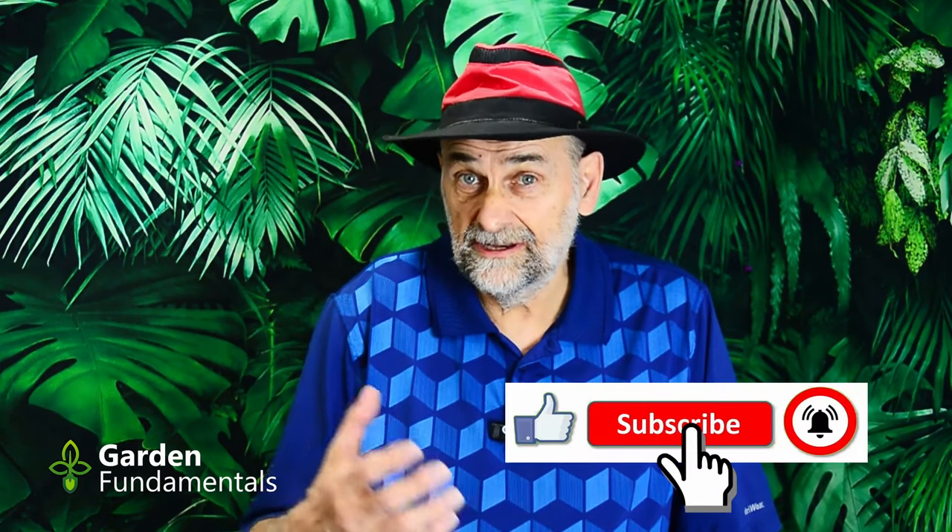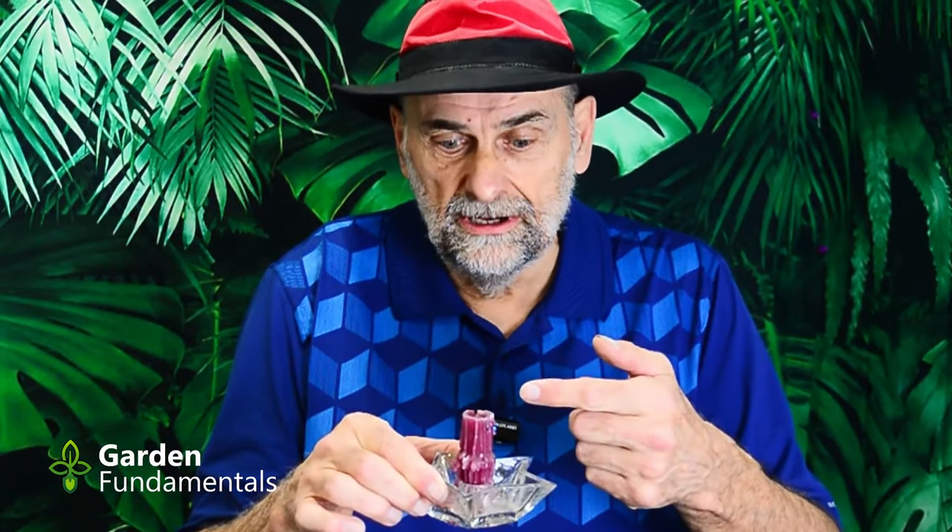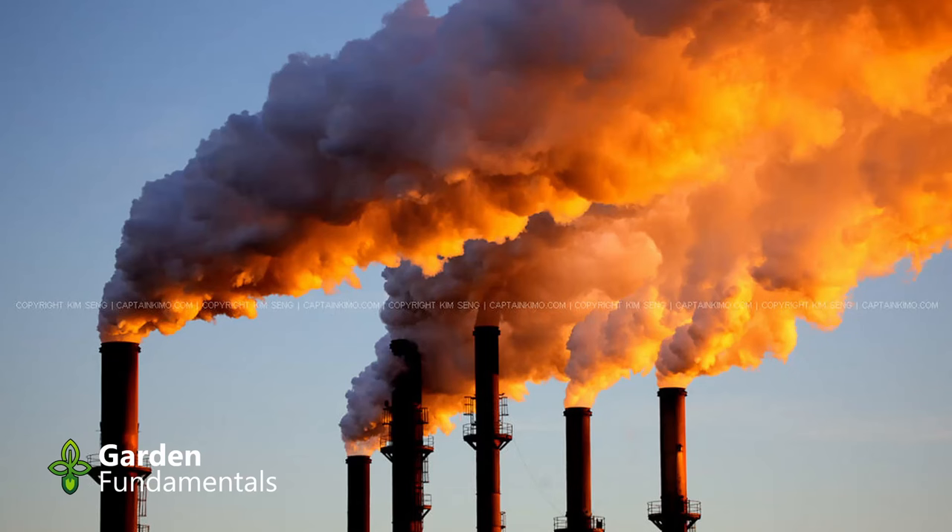I thought I'd run some experiments starting indoors, because it's a little easier to do there than outside. The question was: how do we increase the CO2 levels? I was looking for something simple that the average gardener could use, and I think I've come up with it — it's a candle. If you light a candle, the wax burns and is turned into CO2 in the flame. Anything that burns produces CO2, which is why we have such high CO2 levels in the air right now from burning fossil fuels. So there you have a very simple CO2 generator.